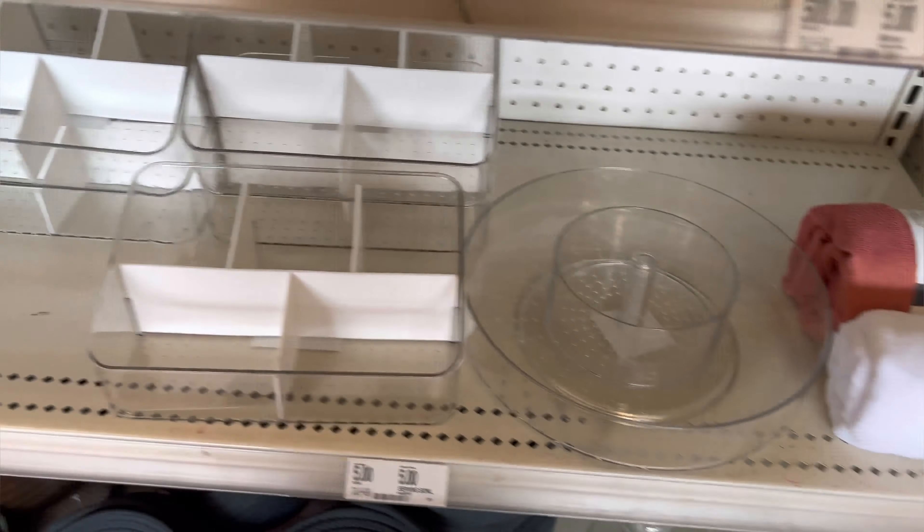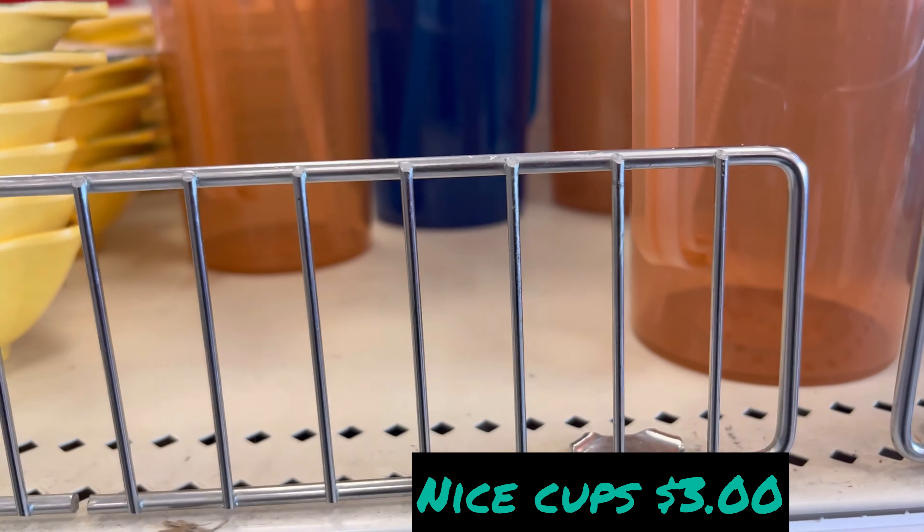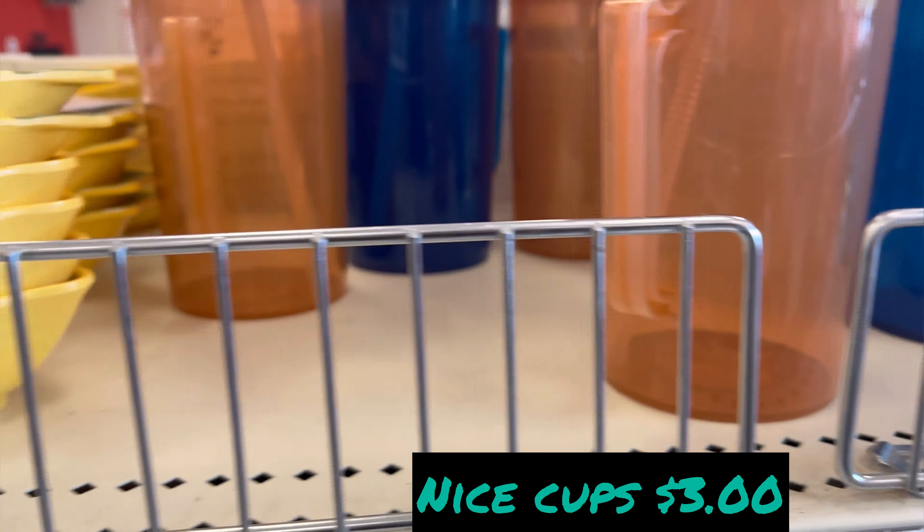We have a hand-knit basket with tops for five dollars, and glass bottles for five dollars. Here are some more cups — these are cute, they have a straw and they're very heavy. I really like these, they're three dollars.